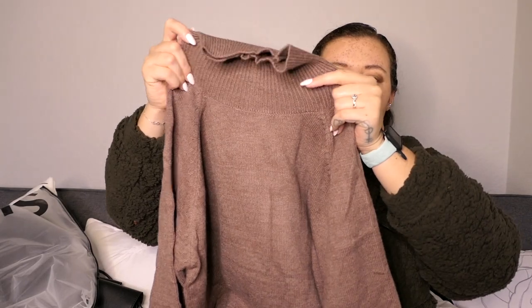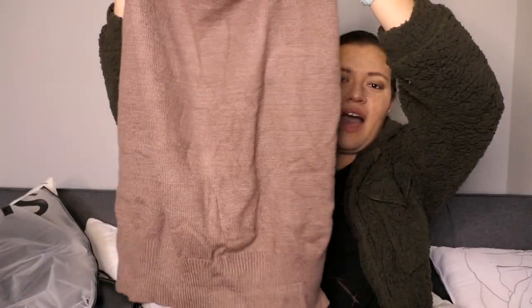Up next is this mocha colored turtleneck and I love the color. I don't know if the camera will even do it justice. However, I just felt like this was so frumpy on me. I was not a huge fan of this and I have unfortunately decided to return it.